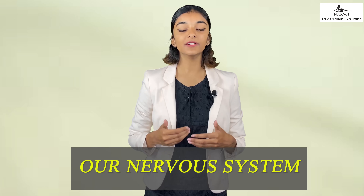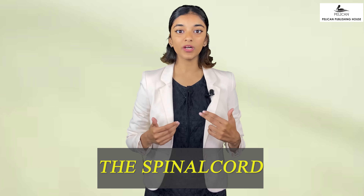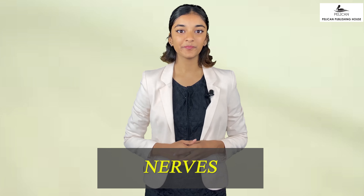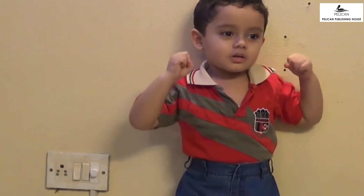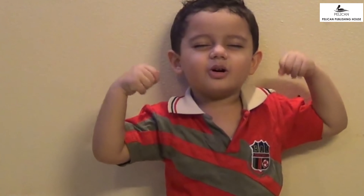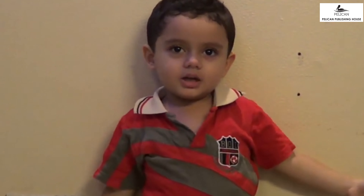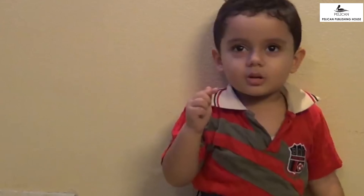Today we are going to be learning about our nervous system. In this chapter we learn about the brain, the spinal cord and nerves. Here's a quick warm up. George is playing with his younger cousin and they are singing rhymes. Even though George has not sung the rhyme for a long time, he remembers all the rhymes. Do you know where George stores all this information? Let us learn in this chapter.